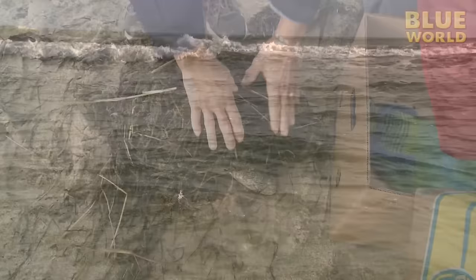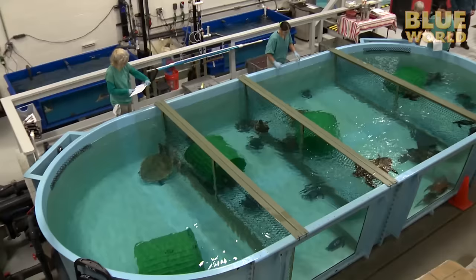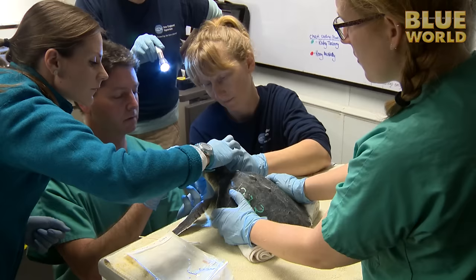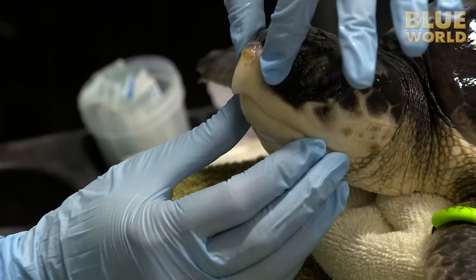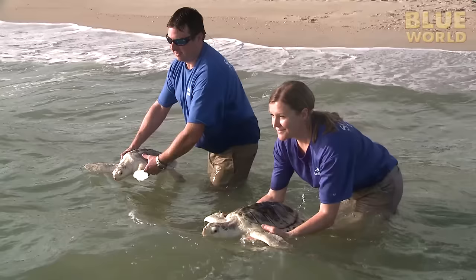Saving cold, stunned sea turtles takes incredible time, money, and effort. It would be staggering to add up the cost involved to save each one of these marine reptiles. But when I see this effort, I have renewed faith in humanity. People do care about wildlife, and in the case of highly endangered animals like the Kemp's Ridley sea turtle, every rescue counts.